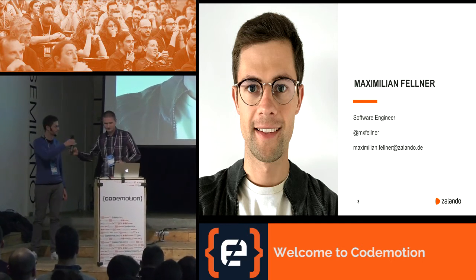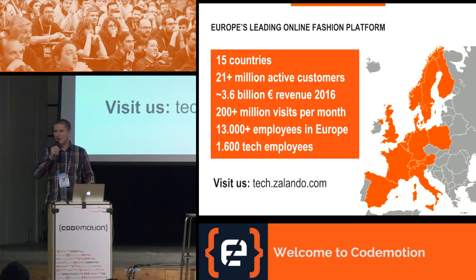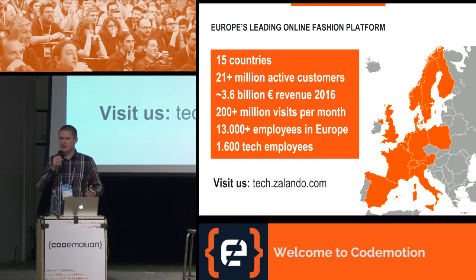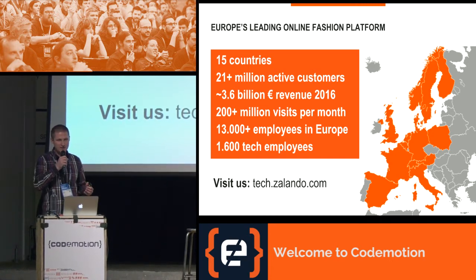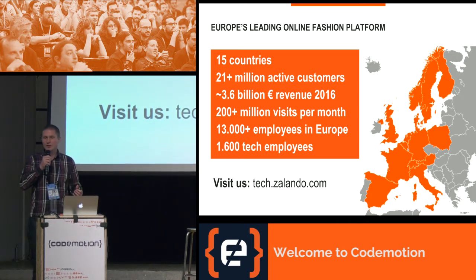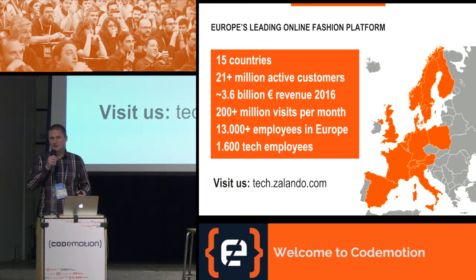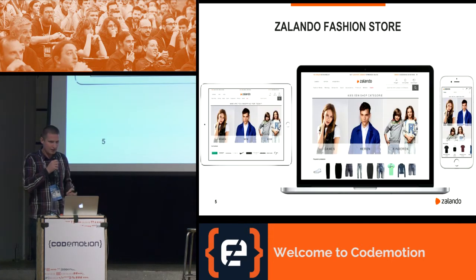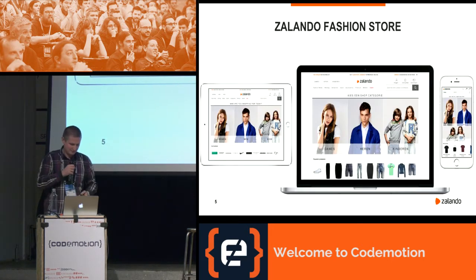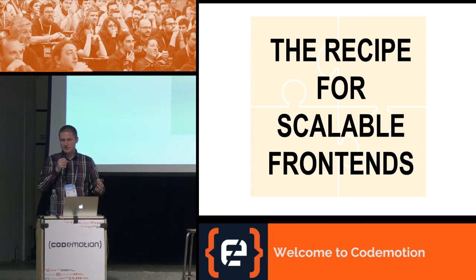Zalando is Europe's leading online fashion platform. Here are some numbers to show why our recipe for frontend works — we are dealing with scaling every day. Our company is present in 15 countries, we have more than 21 million active customers, and last year we had 3.6 billion euros in revenue. We have a great team of 1,600 talented people in tech. Now that you have an idea about the scale at which our company operates, let's get to our recipe for scalable frontends.